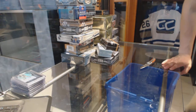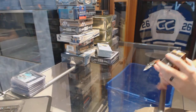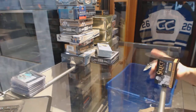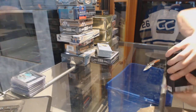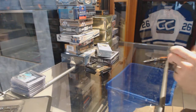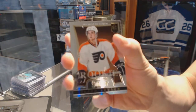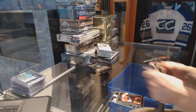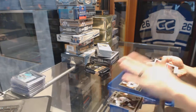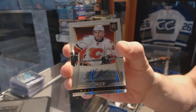We'll start with the Select. A rookie for the Philadelphia Flyers, Jason Ackeson. We've got a rookie autograph number 399 for the Calgary Flames, Mark Kundari.